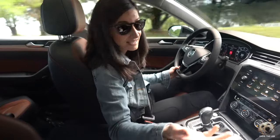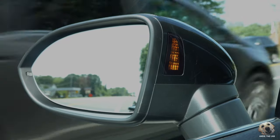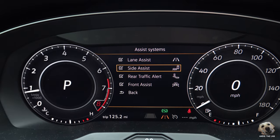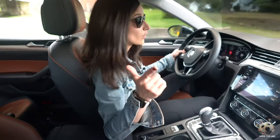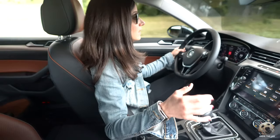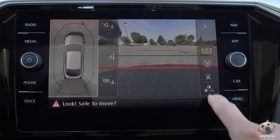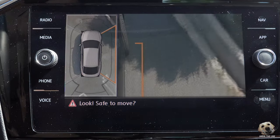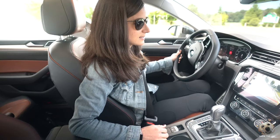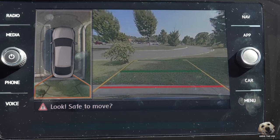When it comes to safety, it's got blind spot monitoring, lane assist, and front assist. This even has a self-parking feature — it will parallel or perpendicular park for you. The cameras are wonderful: multiple angles and a 360-degree view. The side cameras are angled so you can actually see the wheels, and backing up, you can get so close to the curb — which makes it much easier for Andy to jump out.